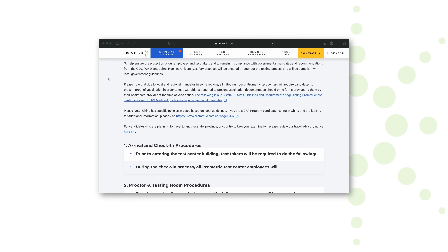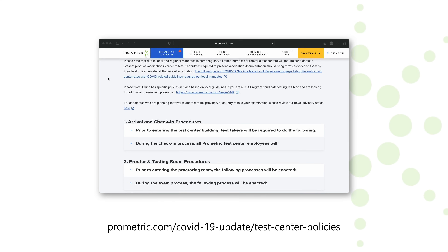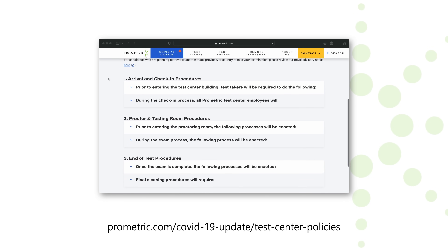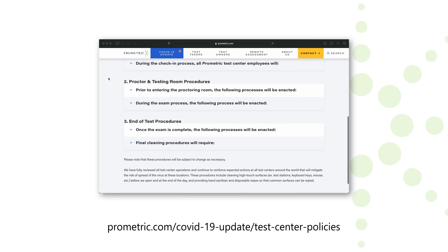Before visiting Prometric on test day, please take time to familiarize yourself with our most up-to-date policies before you arrive by visiting Prometric.com/COVID-19-update/test-center-policies, as well as following all signage while at your test center.